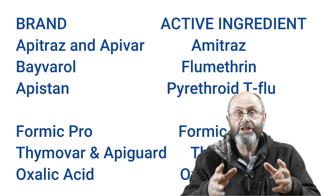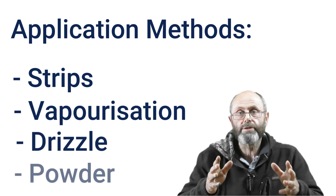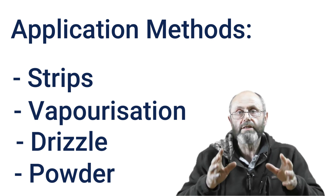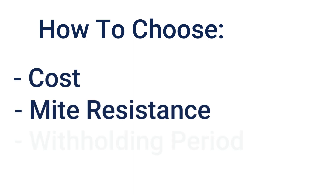There's a wide range of application methods for treating mites. Some brands use strips, others use vaporization. People often drizzle some of the products into hives, and others get applied with powders sitting in little trays in the hive. How are you going to choose which application suits you? A lot of it comes down to personal preference, but there are some specific things which will dictate what you can and can't choose — it will depend on the scale of your operation, the time of year, and most importantly, what treatments you've used in the past.